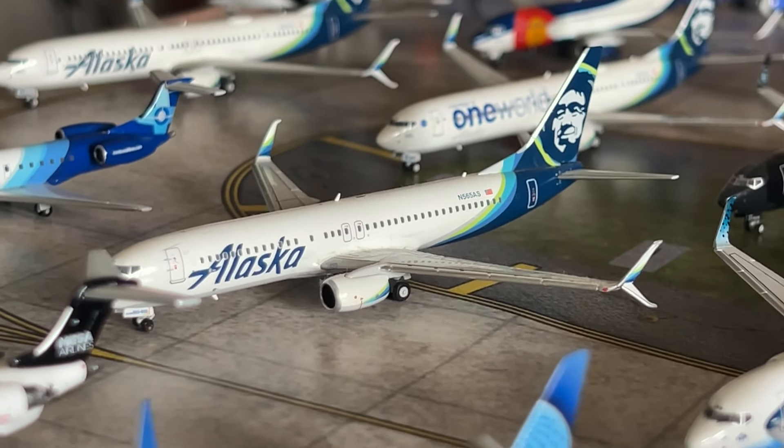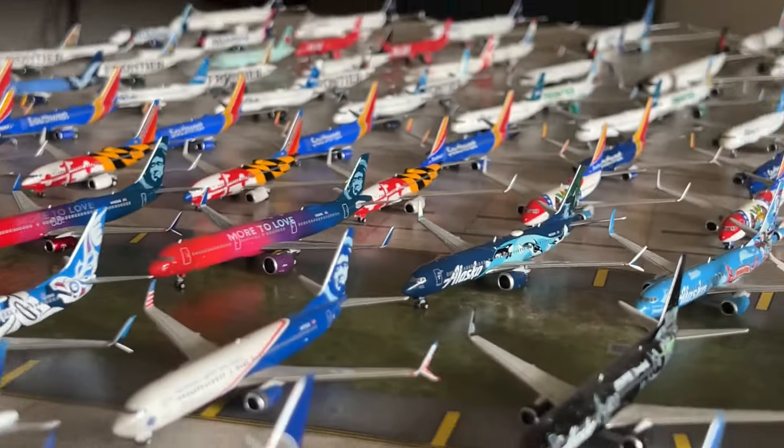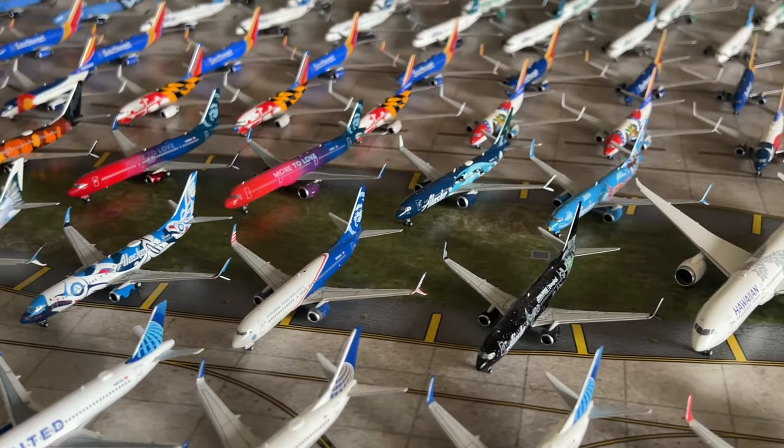We have the Alaska 737-900ER by NG Models and the Alaska 737-900ER in the One World livery by NG Models. We have the UNCF livery 737-900ER and the Morelands livery 737-900ER by NG Models. We have the Alaska Airbus A321 in the Morelands livery — they look great together, beautiful models. Our final Alaska model is the Alaska 737 MAX 9 in the Orca livery — a beautiful Gemini Jets model. That's it for my Alaska and Hawaiian collection.